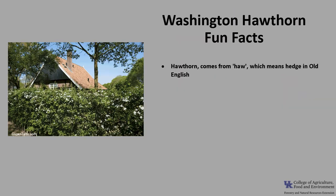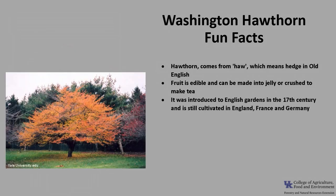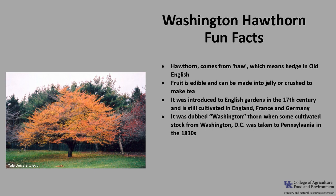Now for a few fun facts about Washington Hawthorn. The common name hawthorn comes from the word 'haw,' which means hedge in Old English. The fruit, while beautiful, is also edible and can be made into jelly or crushed to make a tea. It was introduced in English gardens because of its beauty in the 17th century and is still cultivated in England, France, and Germany. It was dubbed Washington Thorn when some cultivated stock from Washington, D.C. was taken to Pennsylvania for planting in the 1830s.